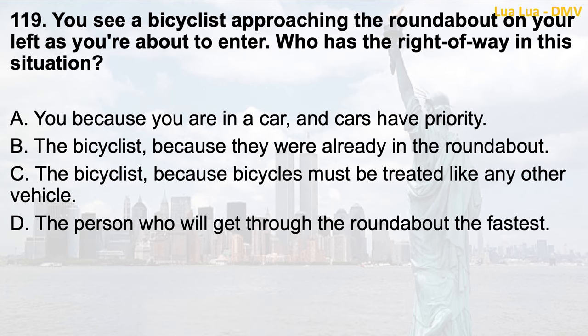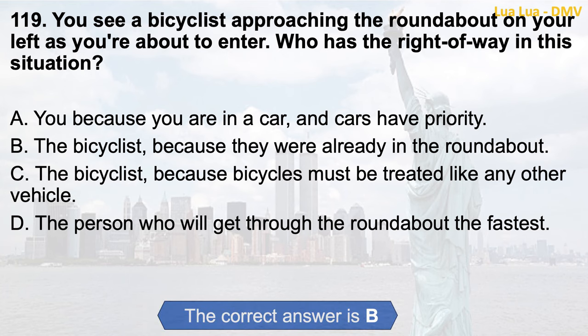Question 119. You see a bicyclist approaching the roundabout on your left as you're about to enter. Who has the right of way in this situation? a. You, because you are in a car and cars have priority; b. The bicyclist, because they were already in the roundabout; c. The bicyclist, because bicycles must be treated like any other vehicle; d. The person who will get through the roundabout the fastest. The correct answer is b. The bicyclist, because they were already in the roundabout.